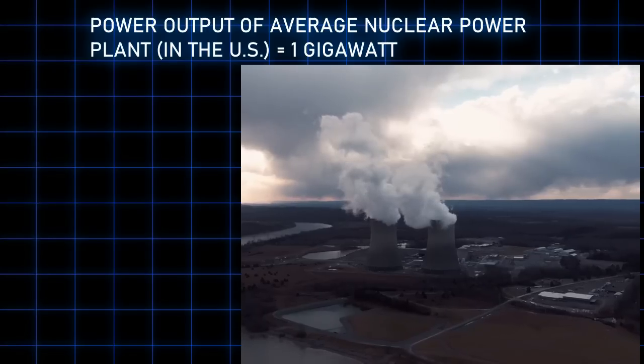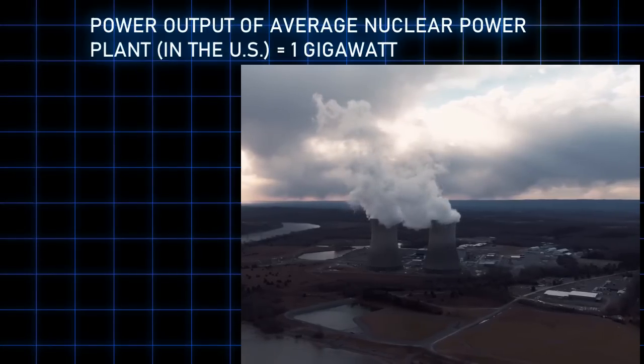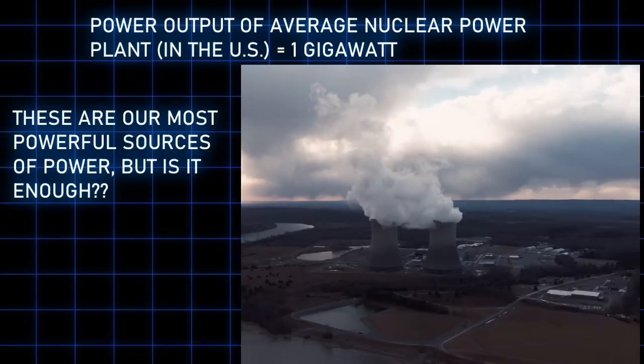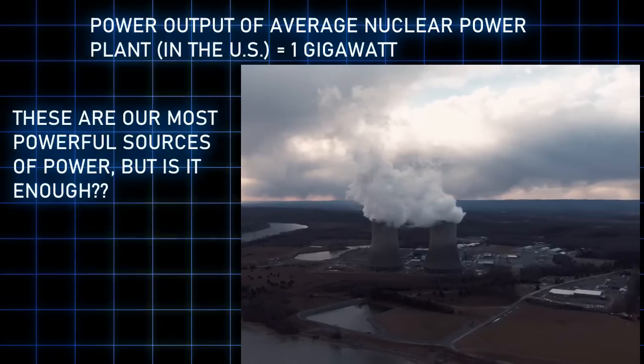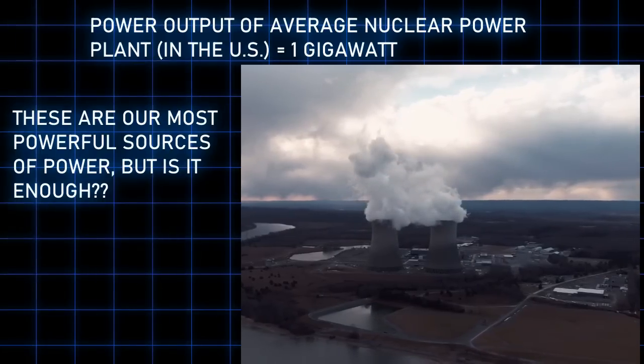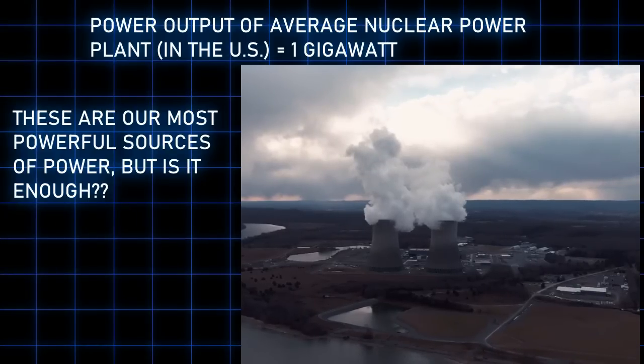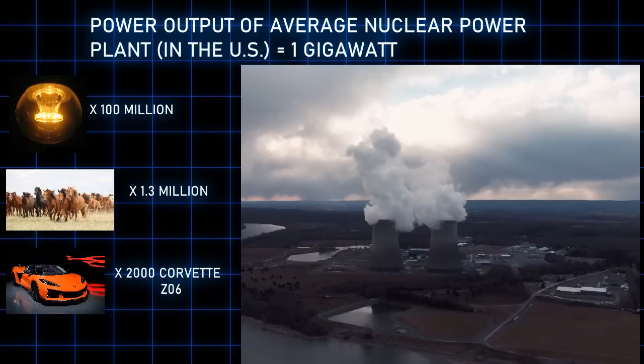Probably one of our most efficient and high yield forms of energy production today is a nuclear reactor. One nuclear reactor in the United States outputs on average about one gigawatt of power, and that's kind of a lot. One gigawatt is a billion watts — that's about 100 million LED bulbs, 1.3 million horses, or 2000 Corvette Z06s.